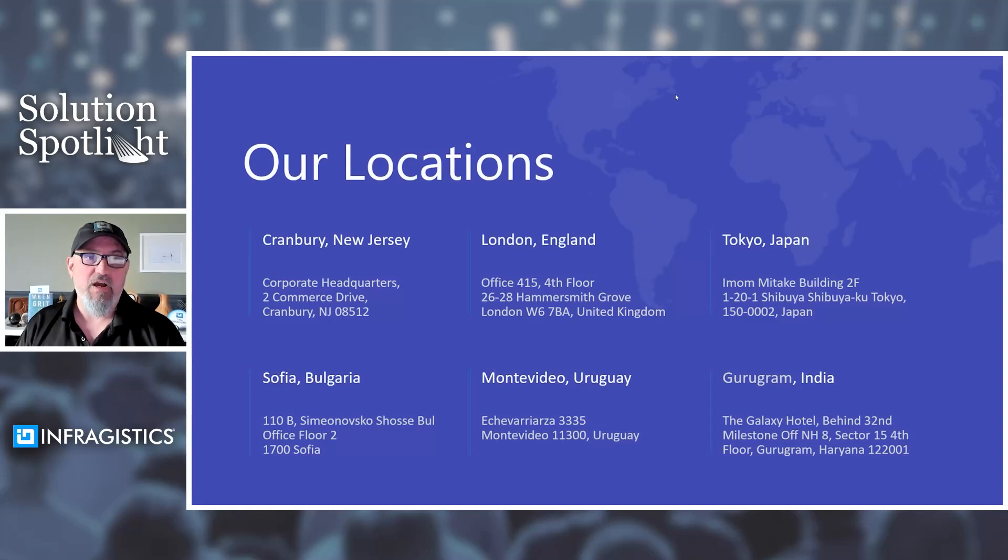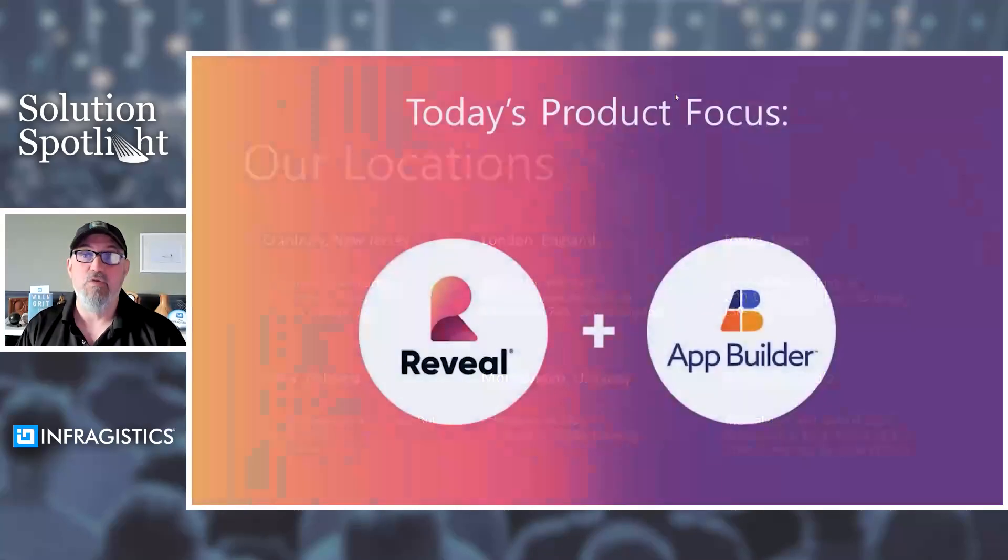We have locations all over the world. Our headquarters is in Cranberry, New Jersey. We have offices in London, Tokyo, Bulgaria, Uruguay, India, and folks spread out in different places. Now that the world has gone remote, we have folks in New Zealand, Korea, Boise, Idaho — you name it. There's going to be an Infragistics support team wherever you are or wherever your coworkers are. Wherever you need help, we'll have not only technical people but sales and marketing geographically located to ensure we can help you when you need it.